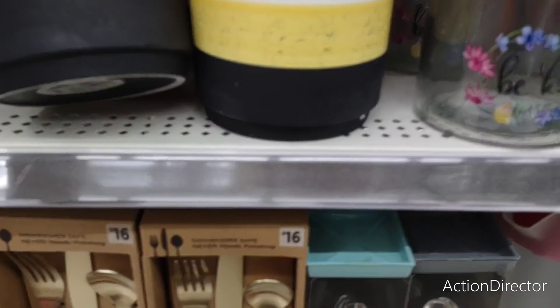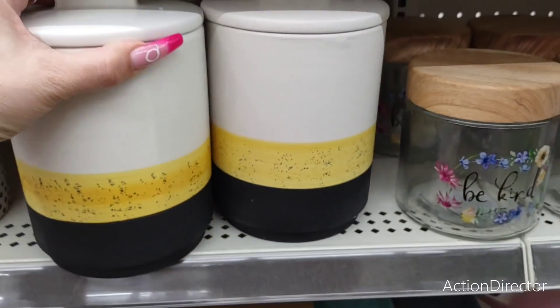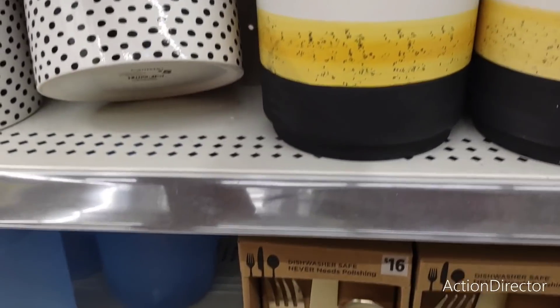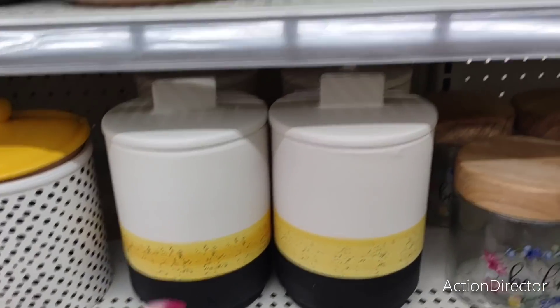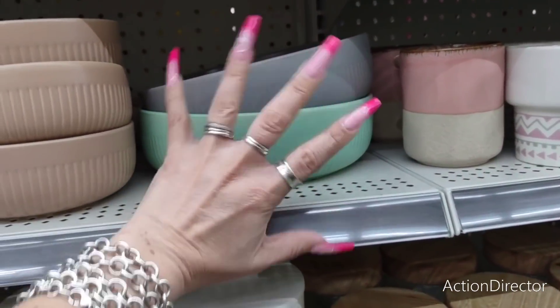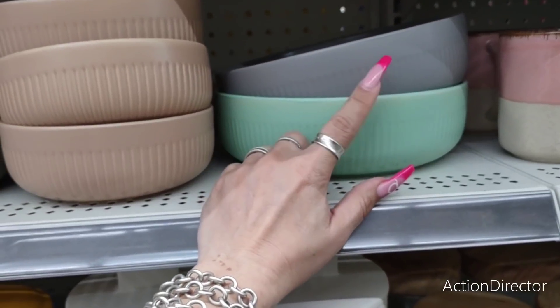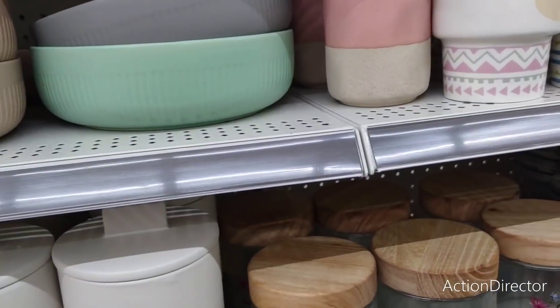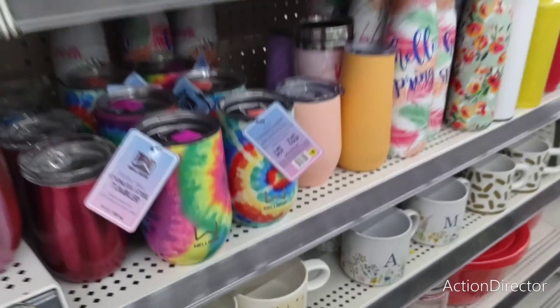I've showed you guys these before but I just love them — five dollars. You really cannot beat these prices. They also have these cool bowls in teal and gray for five dollars each. I bought the yellow one — it's on my foyer table holding my keys. I'm so stressed about decorating, I just want to run and hide.